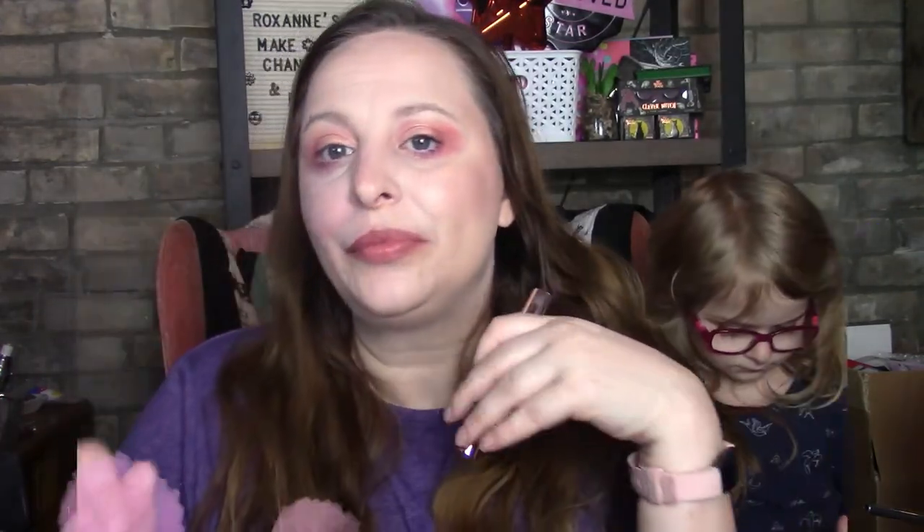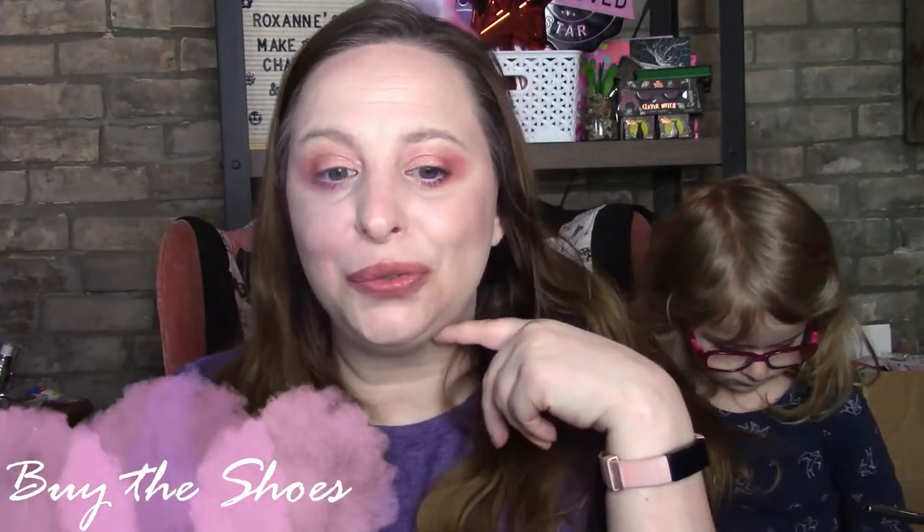This is called Cherry on Top — whoa! This is a very nude color called Hit Snooze. It feels like a gloss but it's not — I can't describe how it feels. This is By The Shoes — I thought it was a darker brown than it turns out to be; these work very much with your lips. This is Binge Watch — I really like this color. I really like the pinks, but that Cherry on Top — gorgeous.